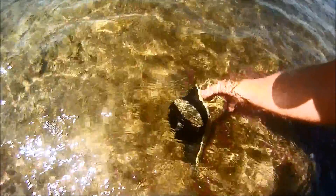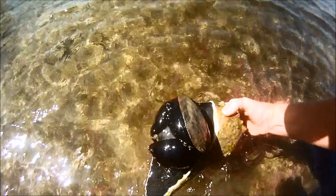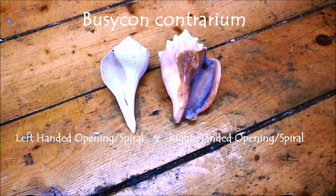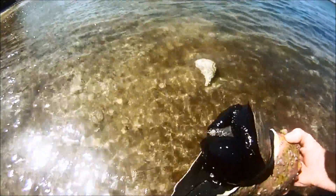The lightning whelk is a left-handed, or sinistral, univalve. That is to say, the spiral of this snail shell turns left rather than right. The lightning whelk's Latin name, Busicon contrarium, indicates its contrary nature, as all of the shells open to the right are clockwise.